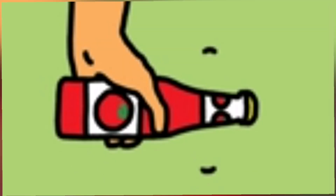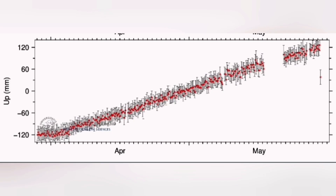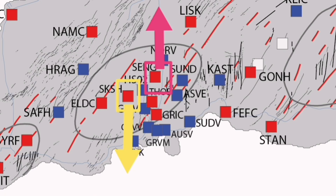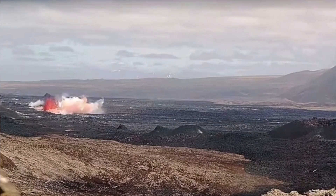Lava, like ketchup, is a non-Newtonian fluid, so it needs some encouragement in the form of a shake to actually become fluid and flow. A huge swarm of earthquakes practically pushed the magma from under the Fagradalsfjall volcano, squeezed it toward the Svartsengi — we could see it on the GPS data, like toothpaste pushing toward the east. And that's the moment of the eruption.